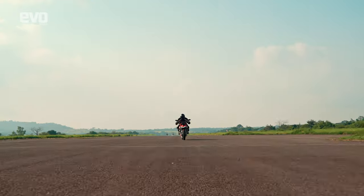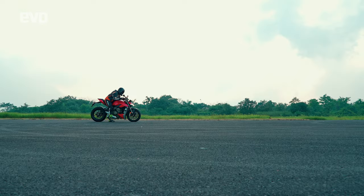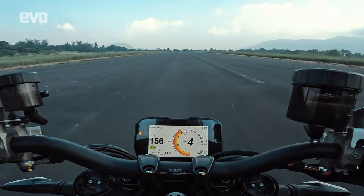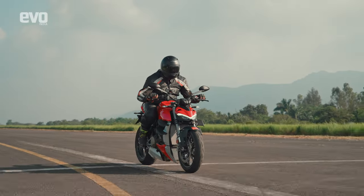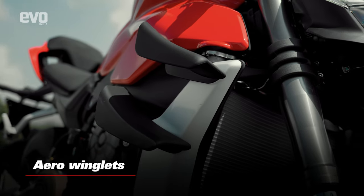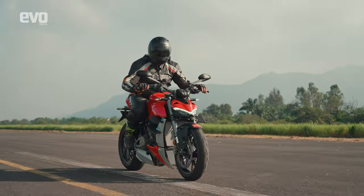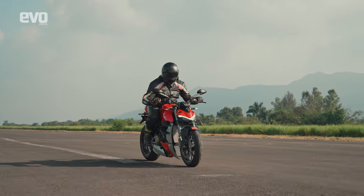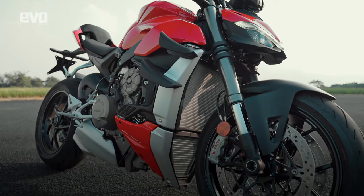What happens when you have a bike that puts out 205 horses, weighs 201 kilos with a full tank of gas, and you crack the throttle wide open and dump the clutch? Well, even an atheist will start believing in God — that's for sure. The sheer brutality with which the Street Fighter V4 launches off the line and adds digits to the speedometer is something I've yet to experience on another motorcycle. Out here in the elements with no wind protection, just the biplane wings and the counter-rotating crankshaft working overtime in tandem with the electronics to make sure you don't reach escape velocity.